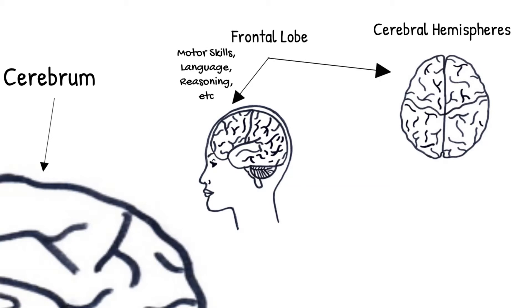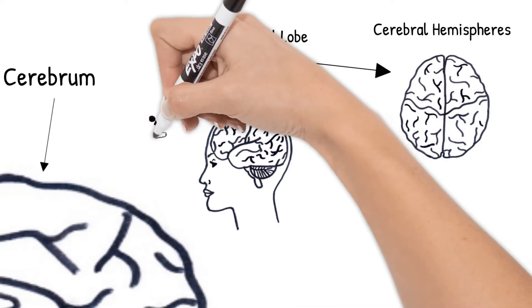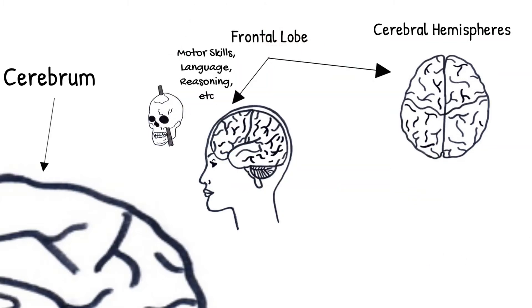Damage to your frontal lobe will affect these. A great example is Phineas Gage, a railroad construction foreman in the 1800s. There was an accident where a large iron rod went through his head from the bottom of his left eye through the top. Part of his frontal lobe was destroyed, but amazingly he survived and lived 12 more years. However, he went from being a quiet, thoughtful, and dependable man before the accident to short-tempered, very undependable, and liked to swear a lot afterwards.